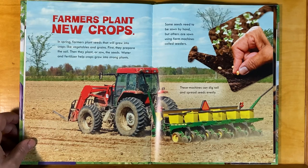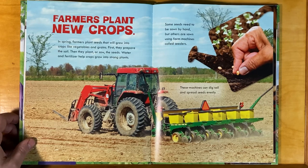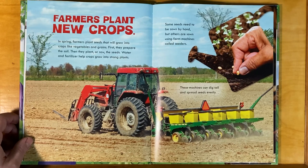Farmers plant new crops in spring — seeds that will grow into crops like vegetables and grains. First, they prepare the soil. Then they plant, or sow, the seeds. Water and fertilizer help crops grow into strong plants. Some seeds need to be sown by hand, but others are sown using farm machines called seeders. These machines can dig soil and spread seeds evenly.